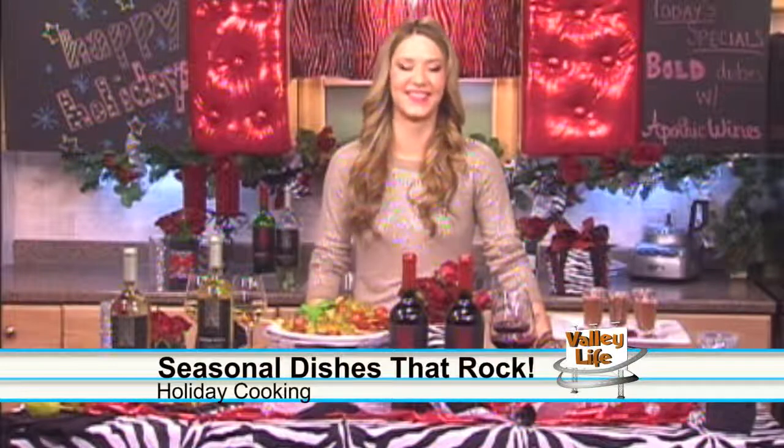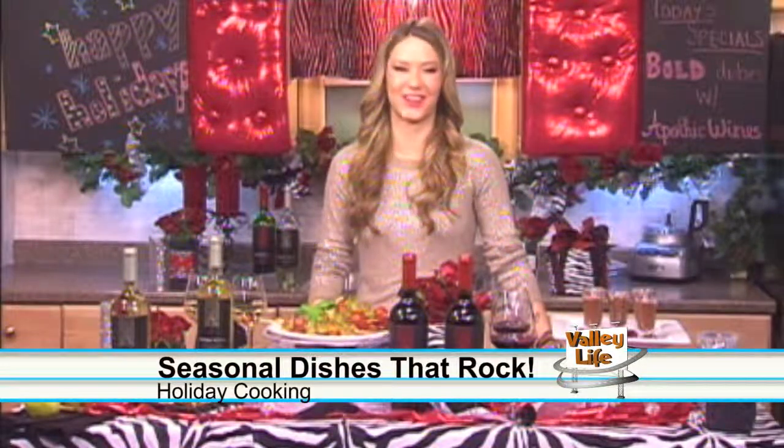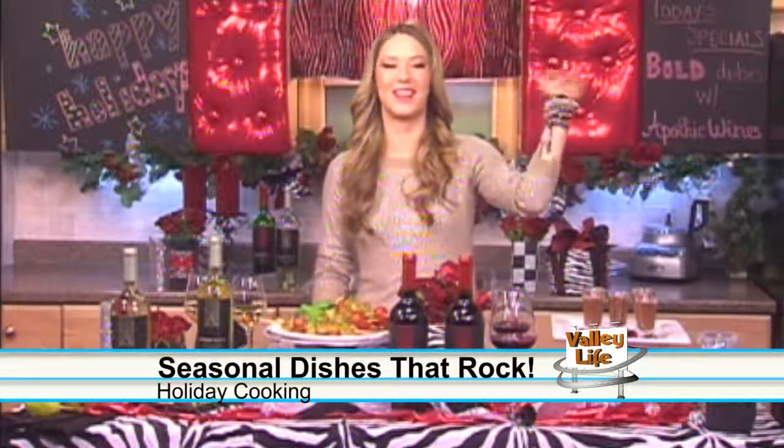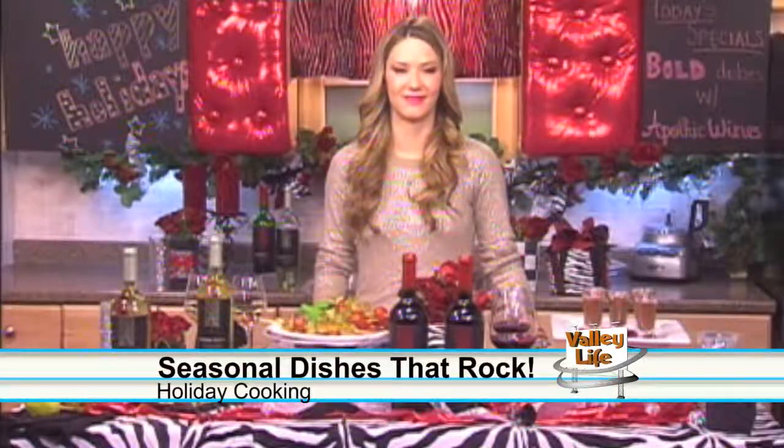I think everyone right now, and especially anyone watching, really wants to be invited to your holiday celebration because I know it's a party. Can we come? Oh, for sure! You're more than welcome to come to my holiday party as long as you sing karaoke. We definitely will. Thank you so much, Nadia G. — we love watching your show, and we really appreciate it here in Fresno. My pleasure. Happy holidays, Fresno! Happy holidays, and Valley Life will be right back.